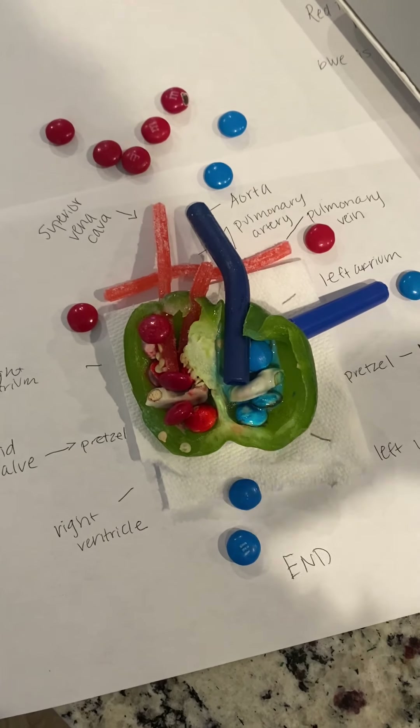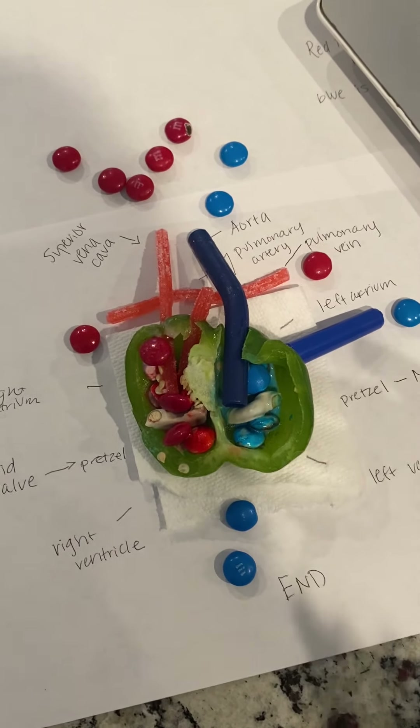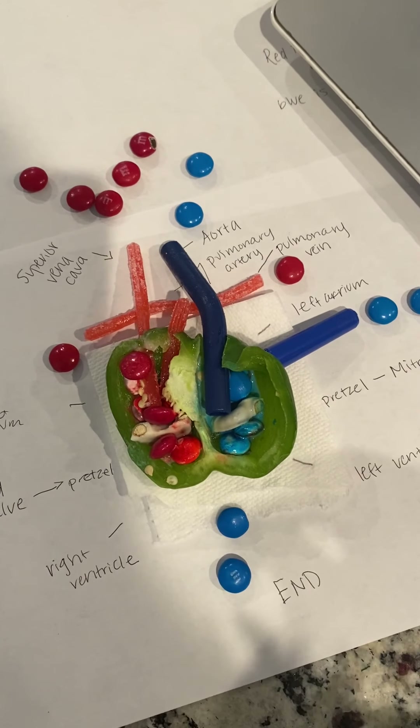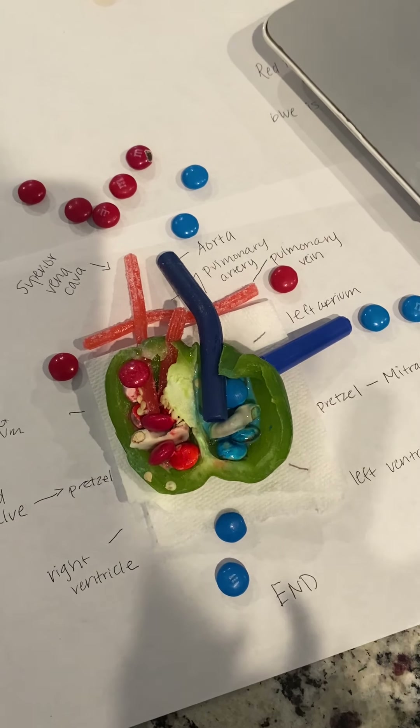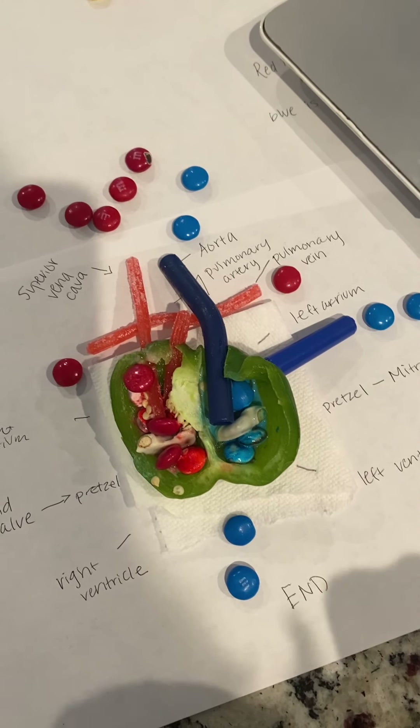You know how we have to take a lot of deep breaths? That's because we're getting air, which is made of oxygen, into our body and into our lungs so that it can be used by the heart to pump throughout our body to keep us healthy.